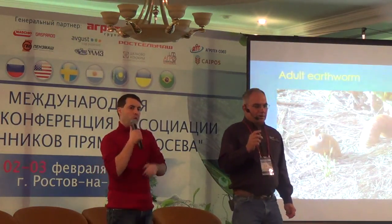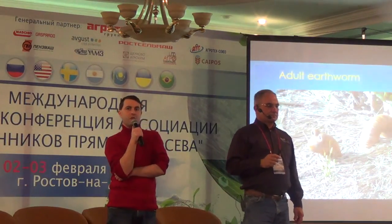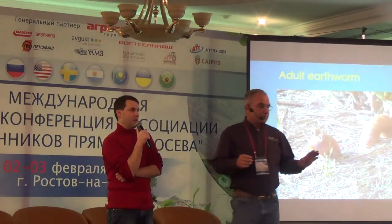Nowhere in Mother Nature is there a monoculture either. Just as I look out at this audience — we're all human beings, very diverse. We have many languages we speak here. We have different colored hair, different style bodies — we're all human beings.